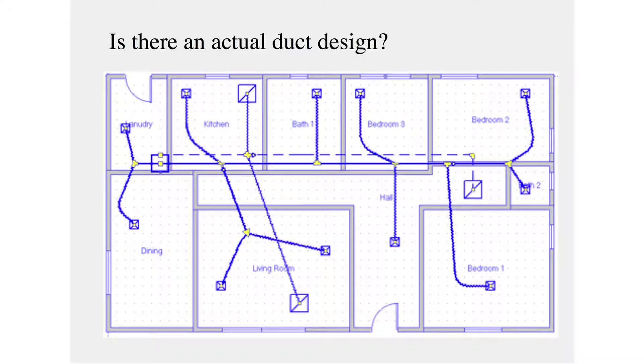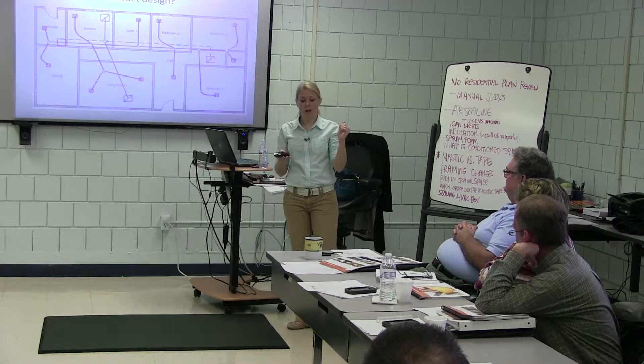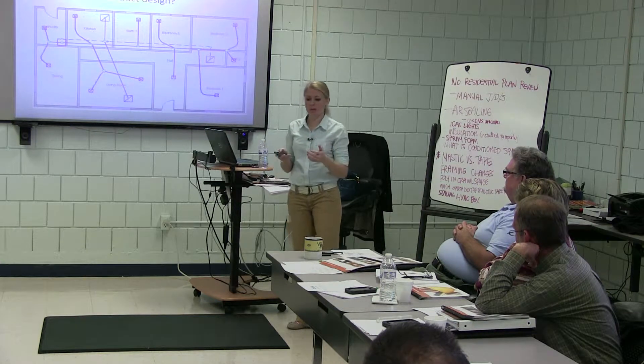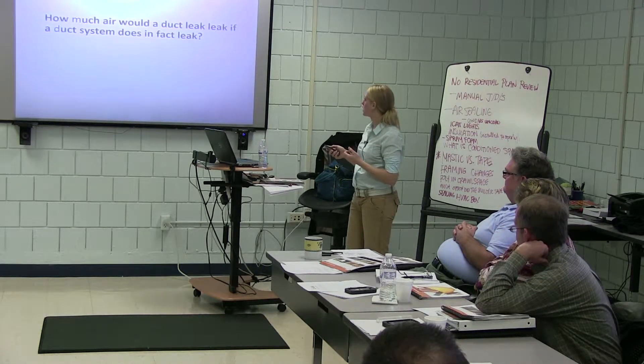We're going to talk about one of the outputs that can come out of a Manual D, which is an actual duct design — where the ducts are going to be laid out, connection points, that type of stuff. In addition, you'll get a list of duct sizes and the CFM that's supposed to be coming into each room. Those are certain documents that you may get out of a Manual D or something like that.